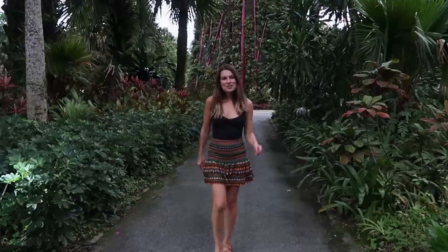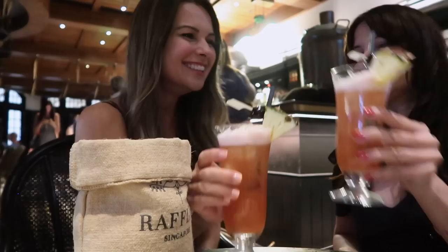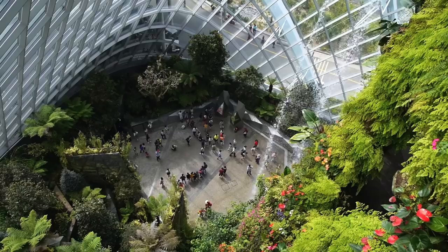Singapore is known to be one of the best cities in the world for a layover. It's modern, it's clean, it's safe, and most importantly, it has an amazing food scene. So if you're flying through Singapore, my advice is to take full advantage of that layover. Book yourself a hotel and drop your bags because I'm going to give you my guide on how to do a layover in Singapore.